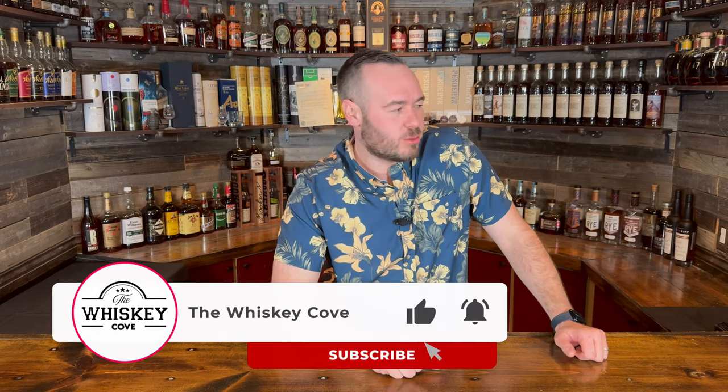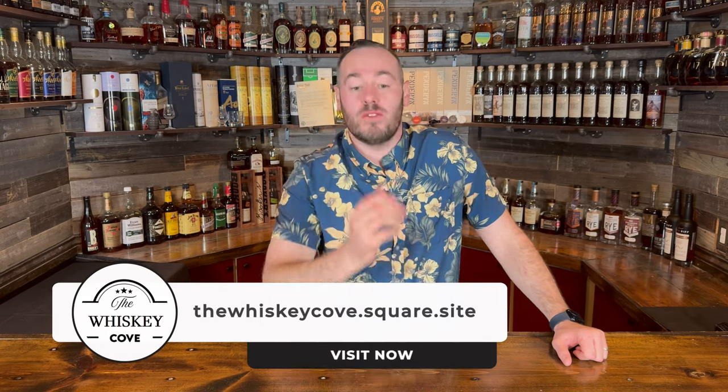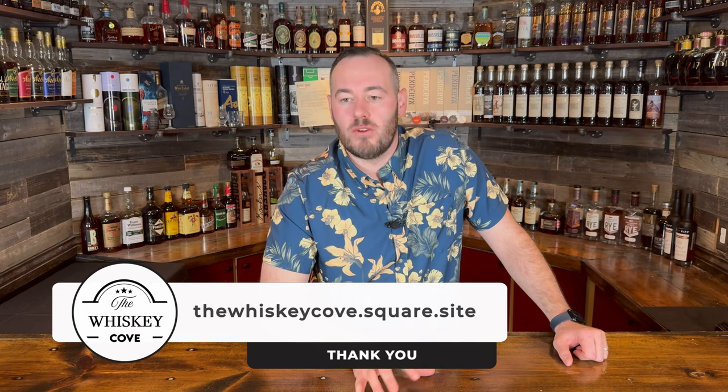Alright folks, thank you for joining us for another new and exciting episode of the Whiskey Cove, where we'll be looking at some of the whiskey bottles that I've managed to kill off lately, and then some that I was able to buy and pick up over the last month or two. We haven't done too many of these in the last half of the year because we kind of blew our budget earlier on, however we do have some excellent rare bottles to share.